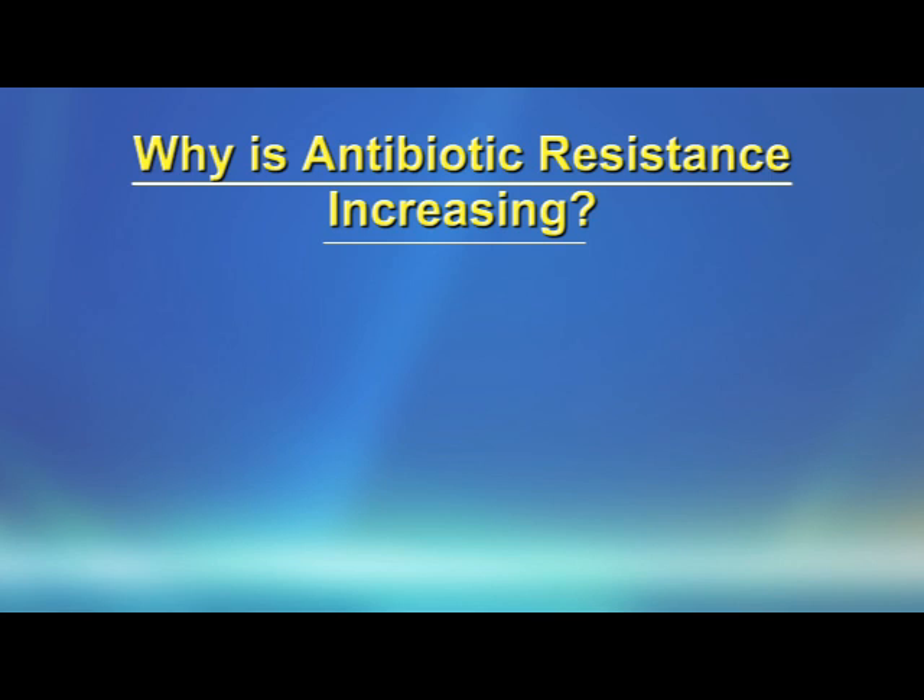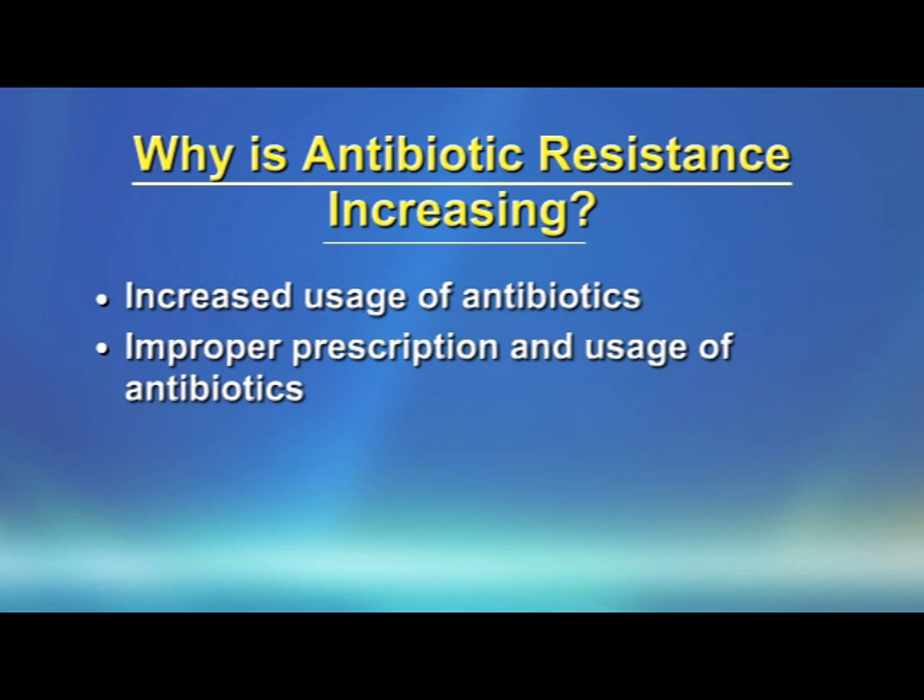There are several reasons why antibiotic resistance in bacteria is increasing. First, increased use of antibiotics is causing antibiotic resistance to increase. Second, improper prescription and use of antibiotics.